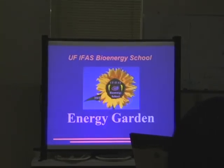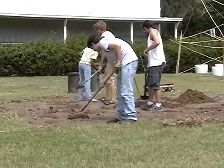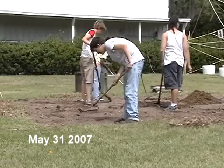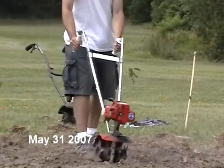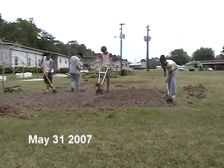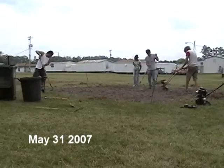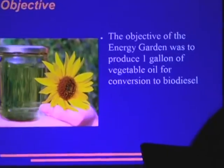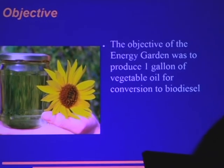One of our first projects here is the Energy Garden. What the Energy Garden was — we wanted to produce a feedstock for biodiesel, and we wanted to experience that from planting the crop to harvesting and then processing it to extract the oil from it. The objective of the Energy Garden basically was to produce one gallon of vegetable oil for conversion into biodiesel.